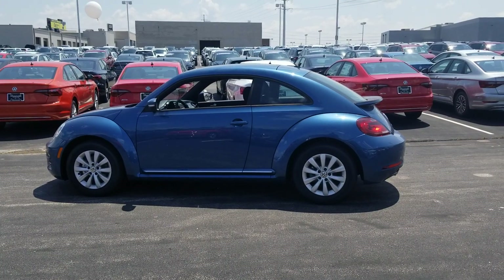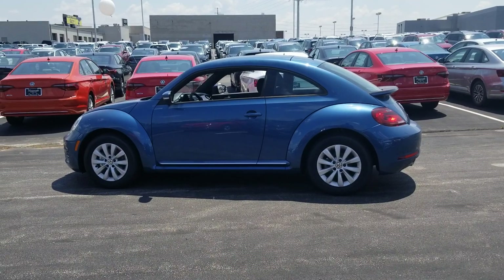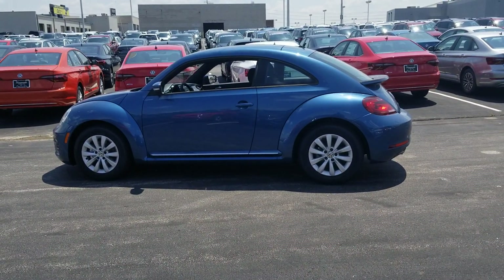Hello guys, this is Reece from Bomberito St. Peter's Volkswagen in St. Louis. Today I'm bringing you a 2019 Volkswagen Beetle S.